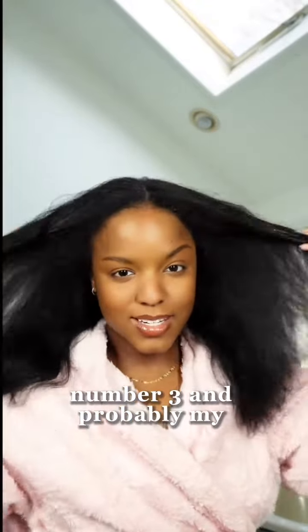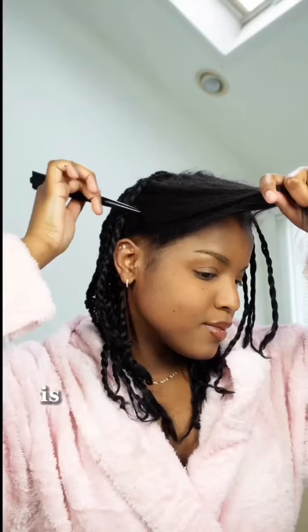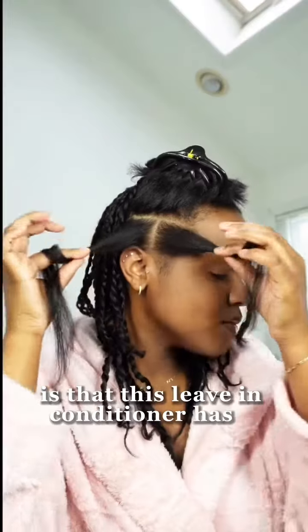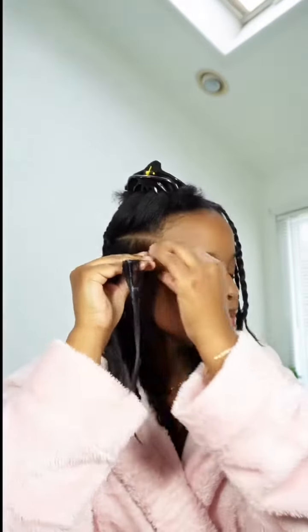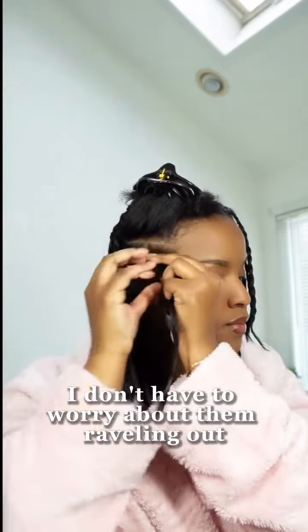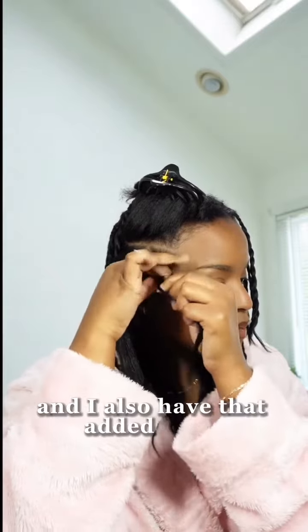Number three, and probably my favorite reason yet, is that this leave-in conditioner has a light hold. So while I'm installing these mini twists, I don't have to worry about them raveling out and I also have that added shine.